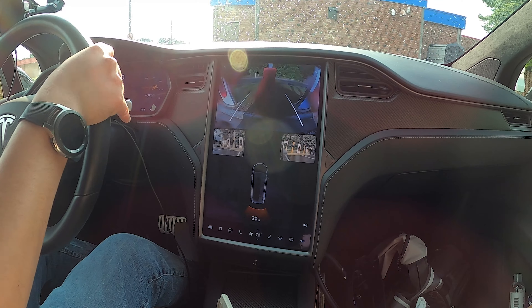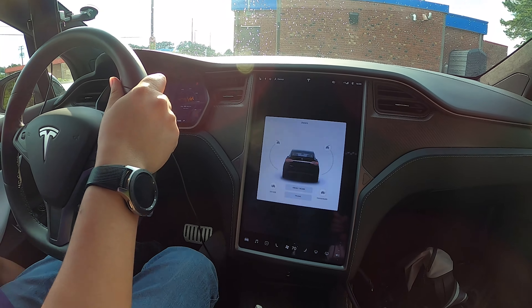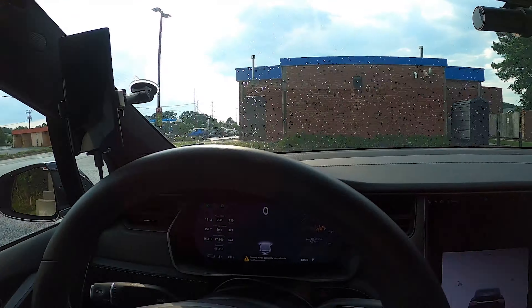Nearby there is a reasonable mix of local and chain restaurants, and the listed local attractions include parks and a couple of museums.